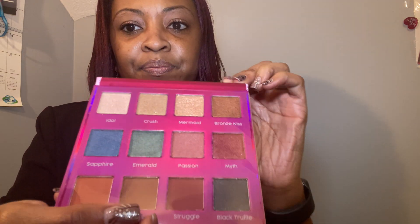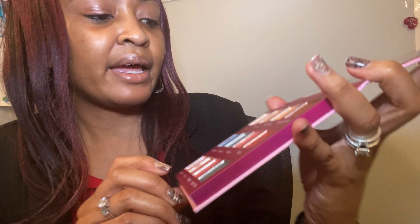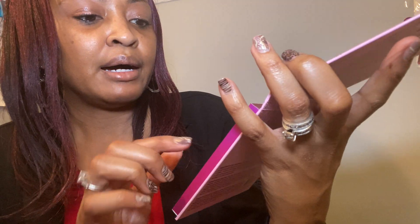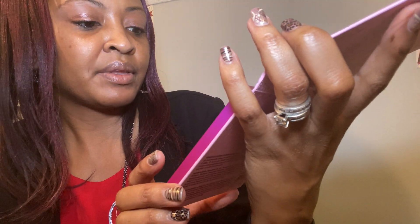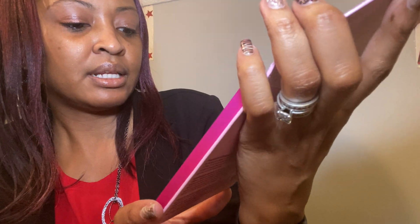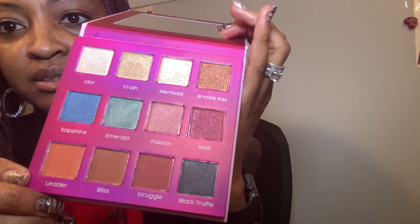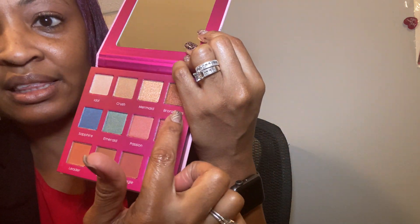It was earlier today when I did put them on, but this is the iconic palette and here are the colors that we have. I like the colors with the shimmer — we have Idol Crush, Mermaid, which looks beautiful, Bronze Kiss, Passion, Myth, Leader, Bliss, Struggle, and Black Truffle. Those are some beautiful colors.